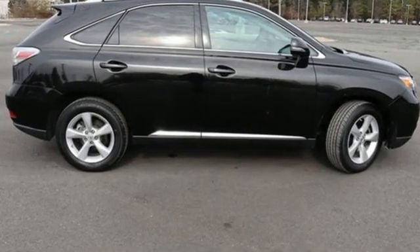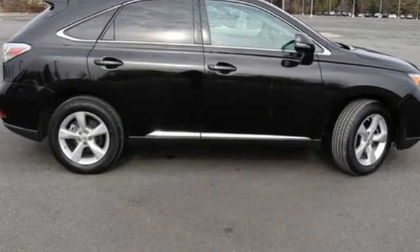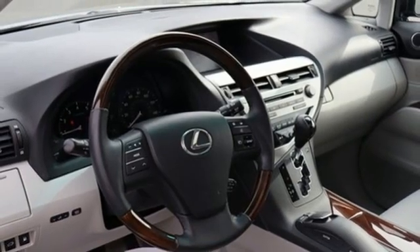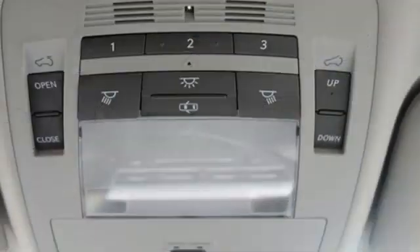It comes with all the amenities you need: automatic transmission, 4-wheel drive, Bluetooth wireless audio streaming, dual zone climate control, and auto dimming rear view mirror.